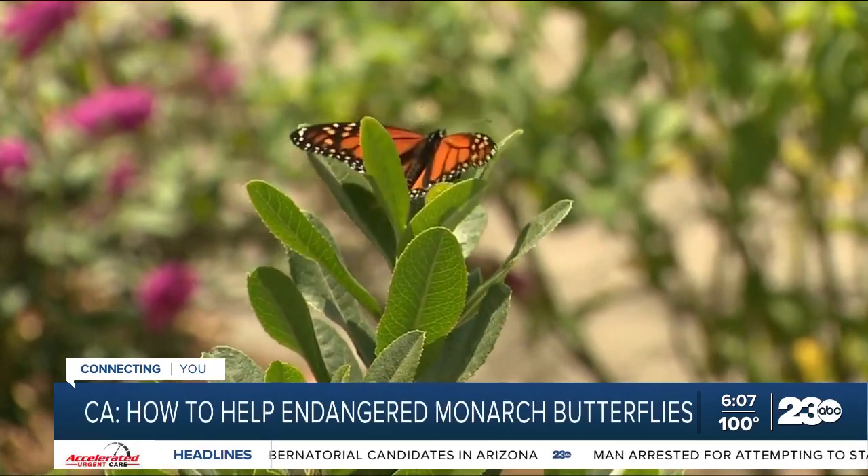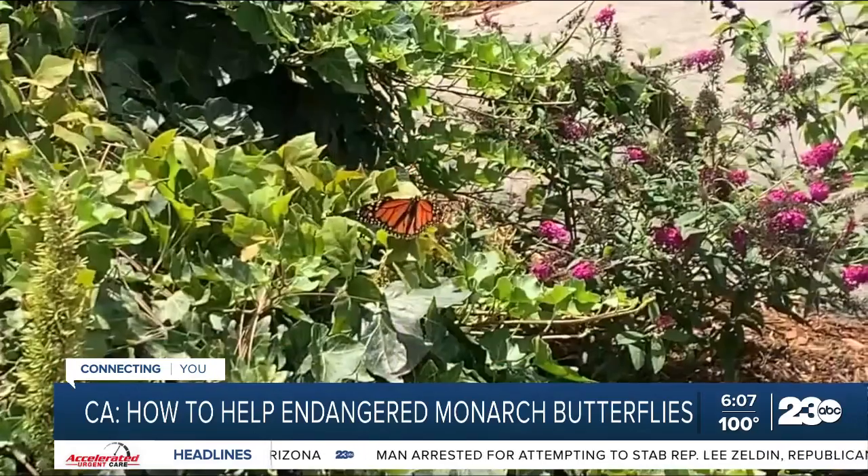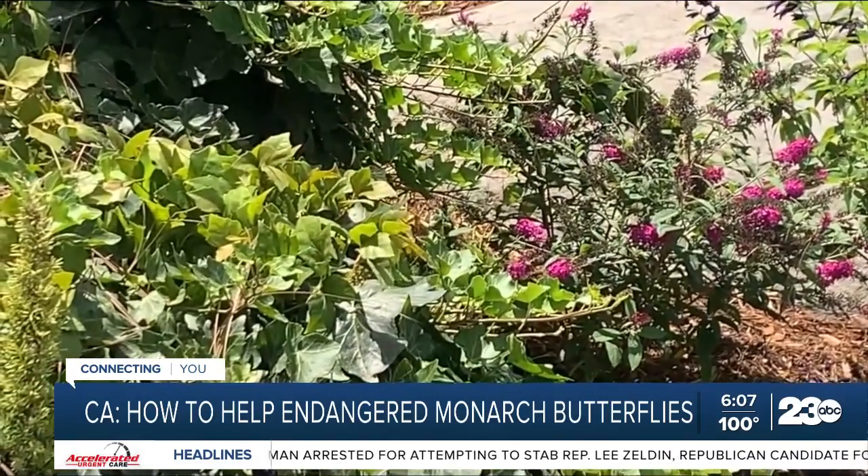Today, the International Union for Conservation of Nature put the North American monarch on the endangered list, which is two steps away from extinction — mostly because of the destruction of their overwintering habitat, which is in Mexico. There are also problems they'll have making the trip into North America and then back down into Mexico at the end of the year.